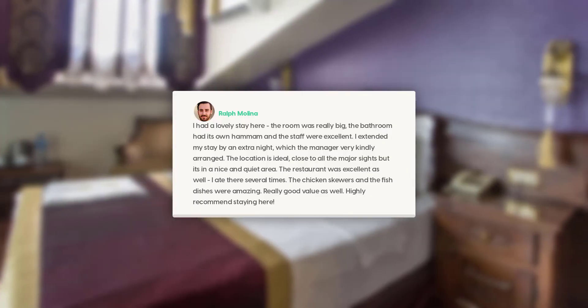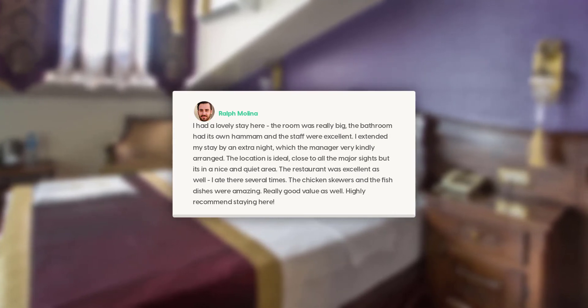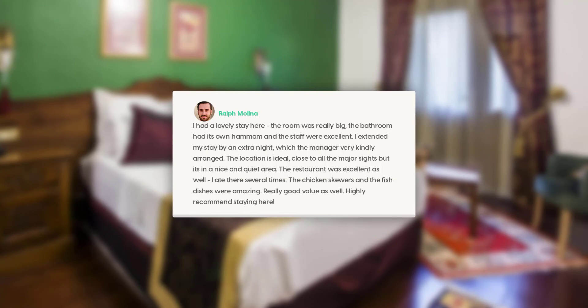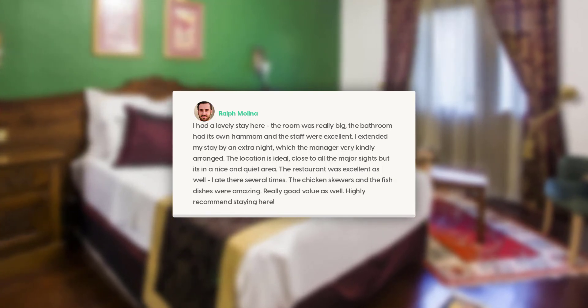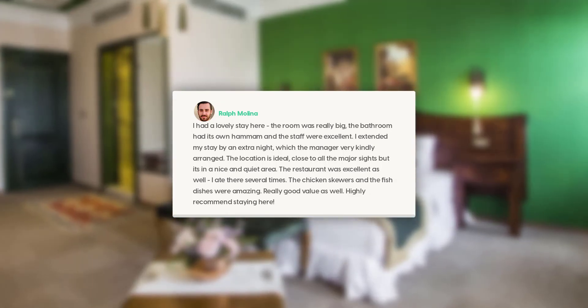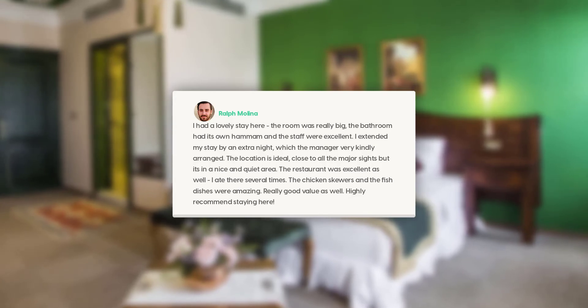The room was really big, the bathroom had its own hammam, and the staff were excellent. I extended my stay by an extra night, which the manager very kindly arranged. The location is ideal — close to all the major sites, but in a nice and quiet area. The restaurant was excellent as well; I ate there several times. The chicken skewers and the fish dishes were amazing. Really good value as well. Highly recommend staying here.